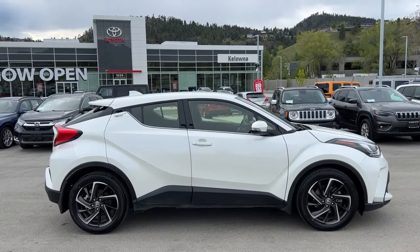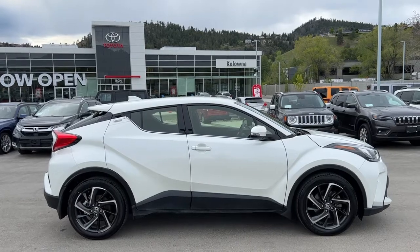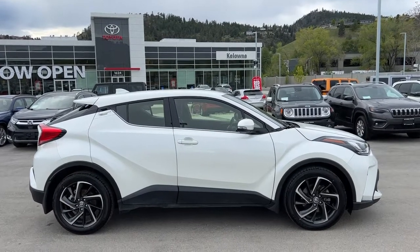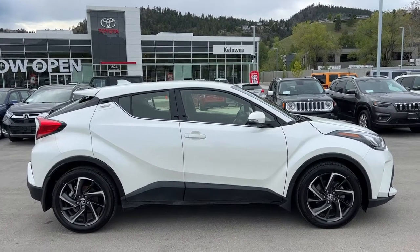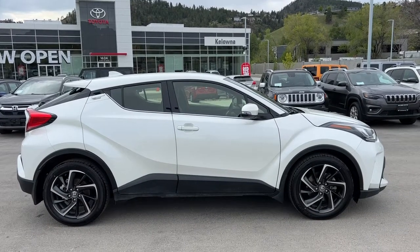Today we're going to check out this 2021 Toyota CHR Limited front-wheel drive. Power for this CHR comes from a 2.0 litre four-cylinder engine mated to an automatic transmission, and it is riding on 18-inch alloy wheels.